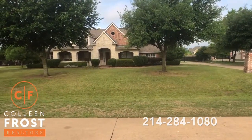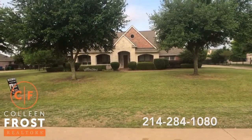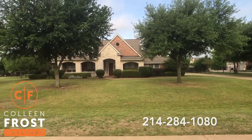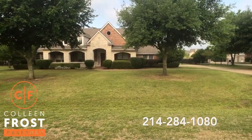This is a beautiful one-story with a game room up. Gorgeous front porch and back porch. This is fantastic. Let's go inside.